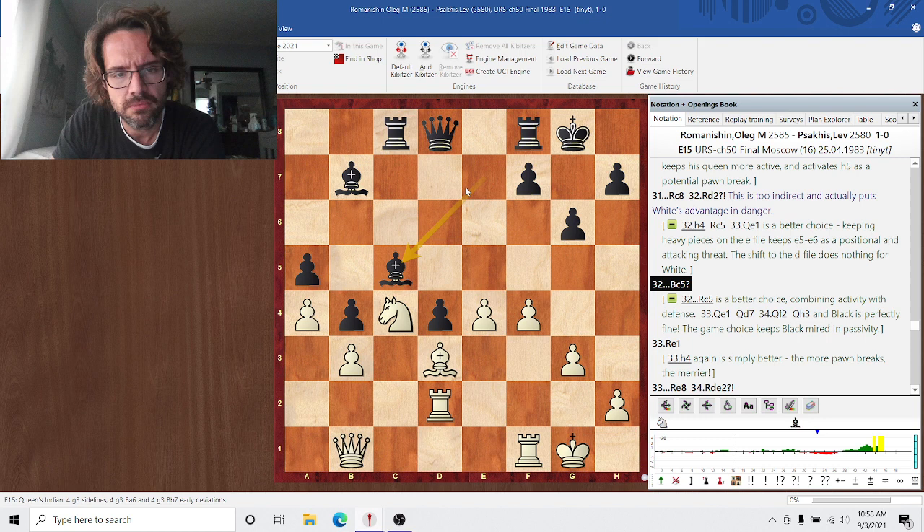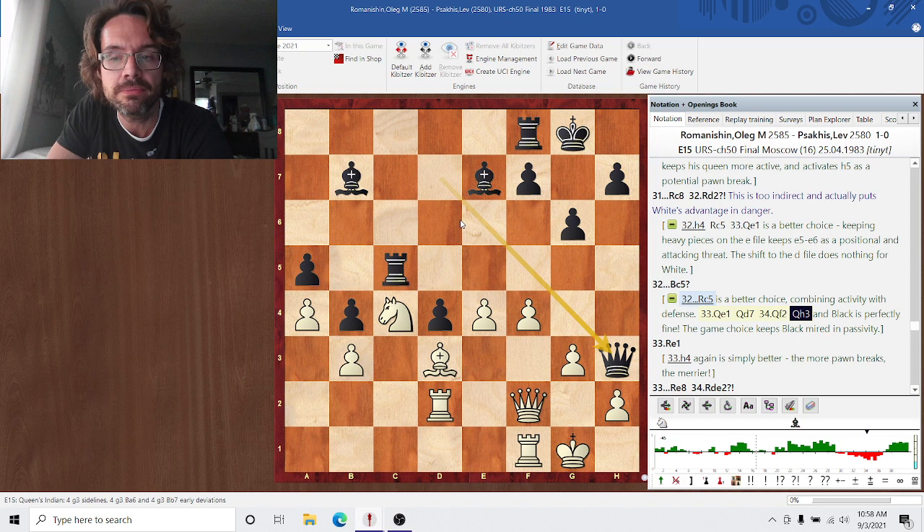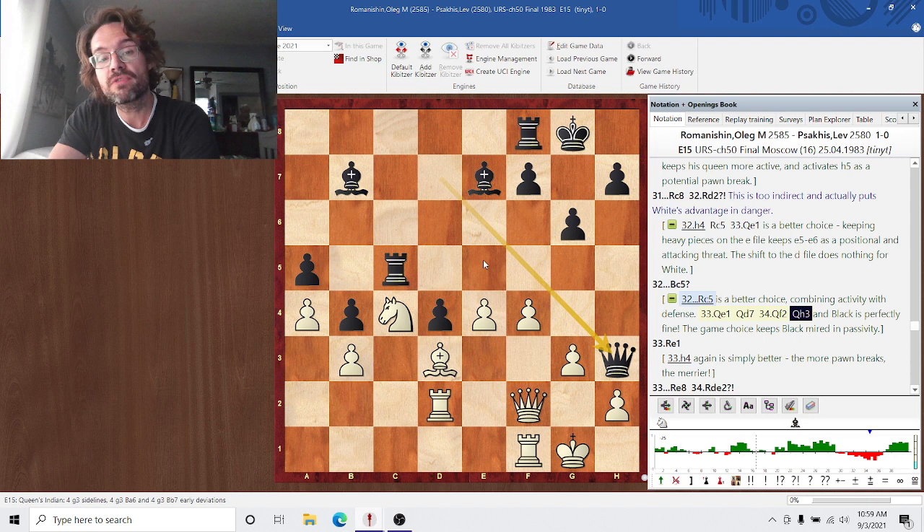Rd2 actually puts white's advantage in danger. Bc5 doesn't accomplish anything — it's just biting on the ground of its own d4 pawn. Rc5 is better because it combines attack with defense: it defends the weak a5 pawn and holds the 5th rank against pawn breaks like h4/h5, while also planting some activity. After Qe1, Qd7, and Qh3, suddenly black has ideas like h5, h4, followed by Rh5. And this bishop on b7 always keeps white on alert — you can't just rush forward with e5 in every position because that bishop will be incredibly strong.